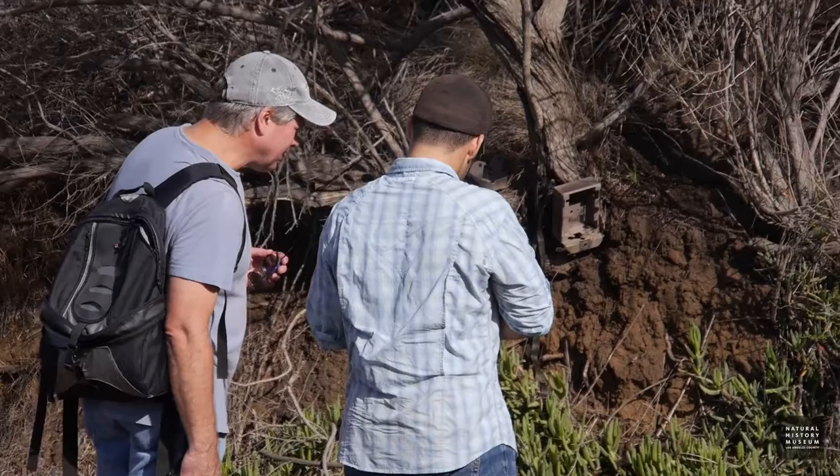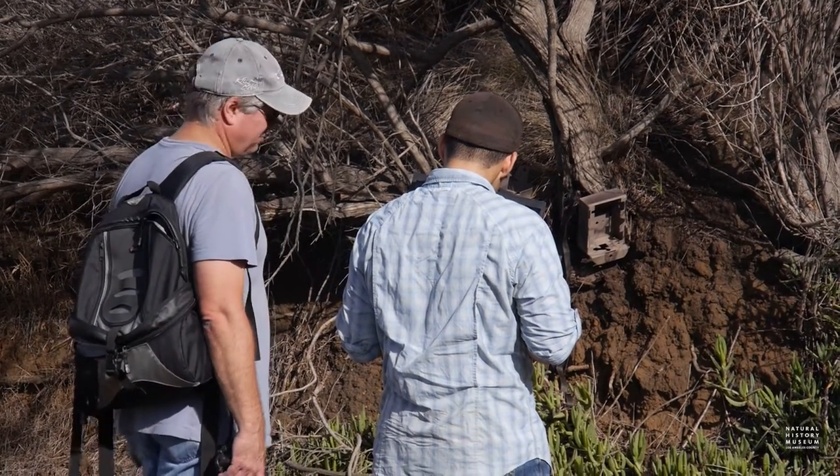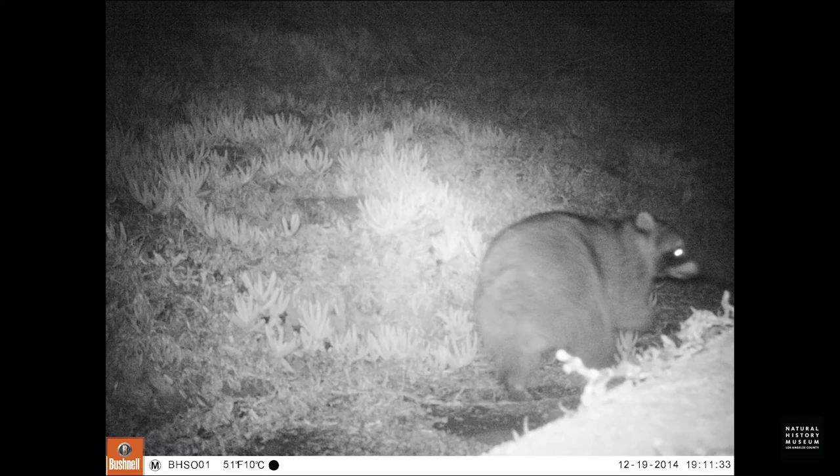Carnivores are important because they are at the top of the food web, so they keep a lot of the prey species like rabbits and rodents at a sustainable level so that they don't overgraze an area and create erosion problems. These predators being there kind of keeps the ecosystem healthy and in balance.